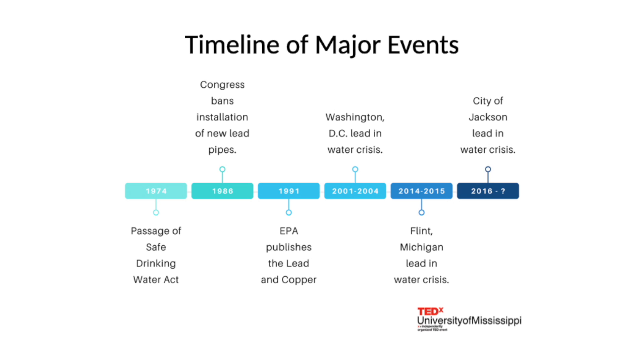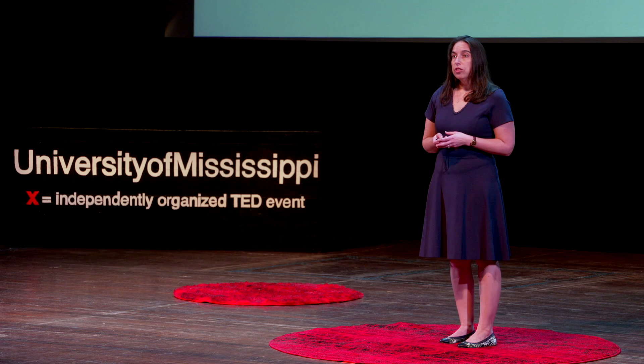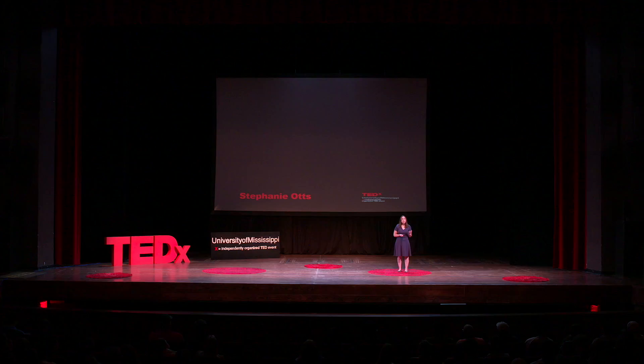Then, in January 2016, Mississippi state officials announced that there were high levels of lead in the city of Jackson's water. In the wake of these stories, a group of researchers here at the University of Mississippi came together to try to answer one question: What is the risk of lead exposure from drinking water in Mississippi?